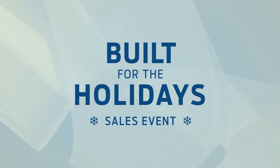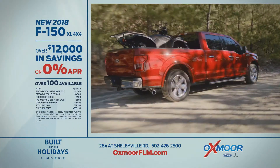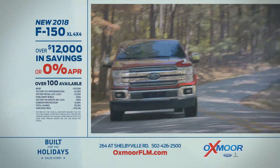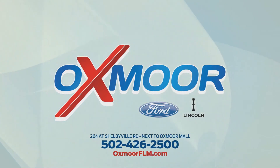The Built for the Holidays sales event is on at Oxmoor Ford Lincoln. New 2018 F-150 XL 4x4 — over $12,000 in savings or 0% financing available. Hurry now to Oxmoor Ford Lincoln on Shelbyville Road and OxmoorFLM.com.